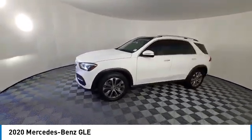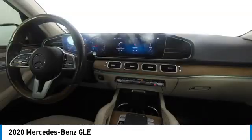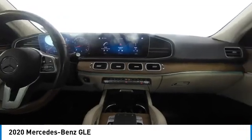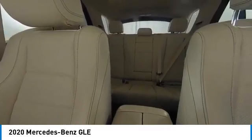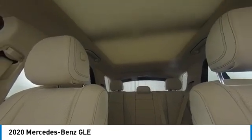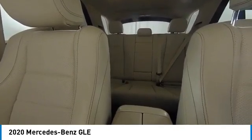This vehicle has less than 60,000 miles. Here are some of this vehicle's great options: backup camera, navigation system, keyless entry, steering wheel audio controls, power passenger seat, LED headlights, remote engine start, traction control, power lift gate, and stability control.